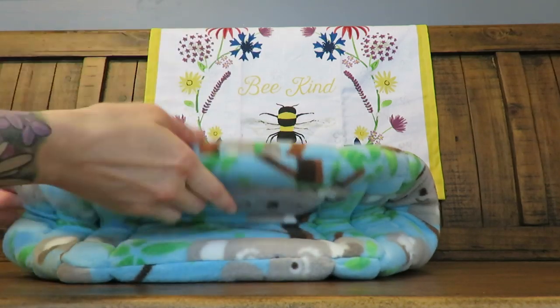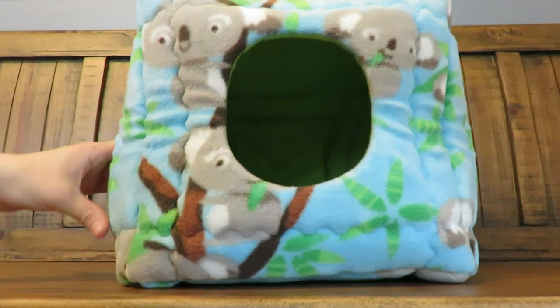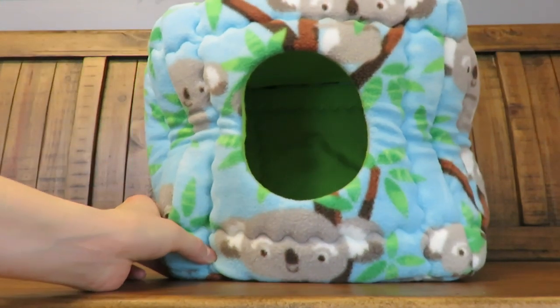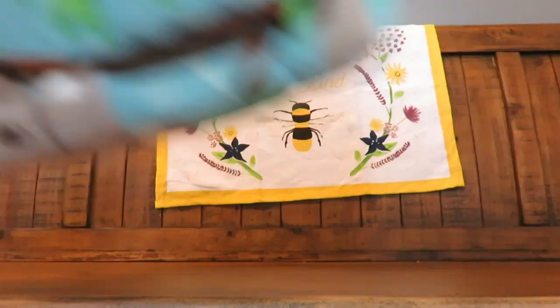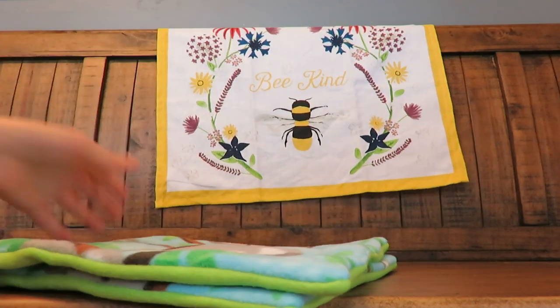Next we have a koala cube. This is one of my favorite prints — I just absolutely love the blue that's with it. This is so pretty. And there are the pads for that one.